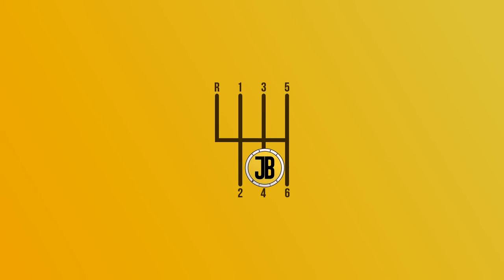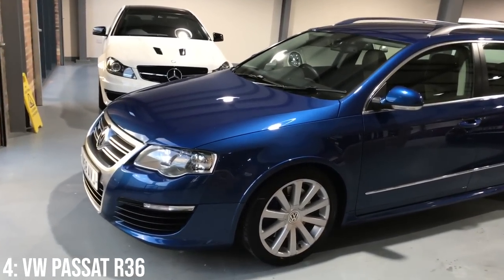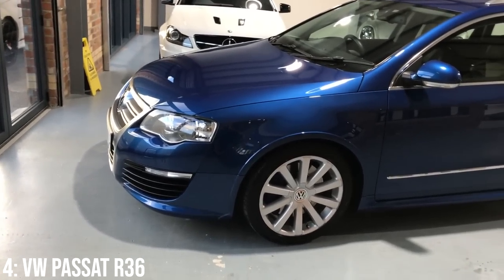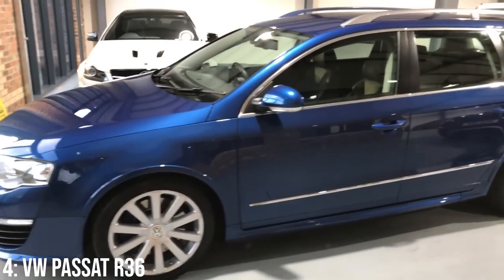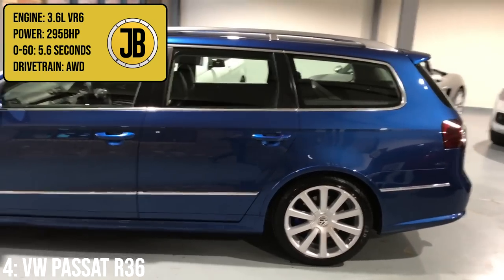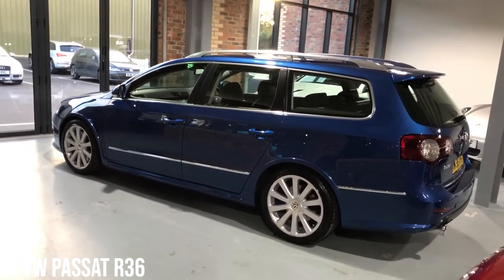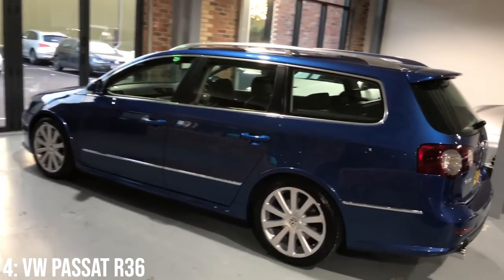Next up is a bit of a fan favourite — quite a rare car, with fewer than 130 of them on UK roads right now. It's the VW Passat R36, which comes with a 3.6 litre VR6 engine producing 295 brake horsepower, taking it to 60 in 5.6 seconds, helped by all-wheel drive — or in VW's words, 4Motion.